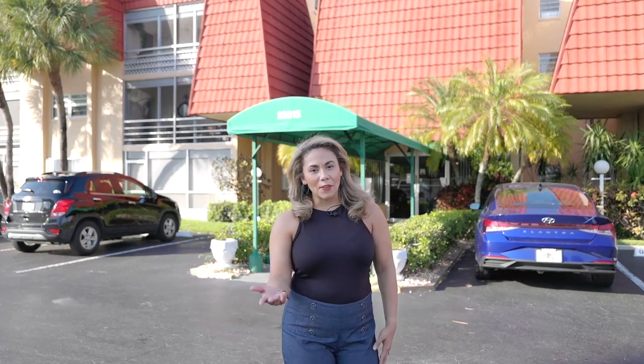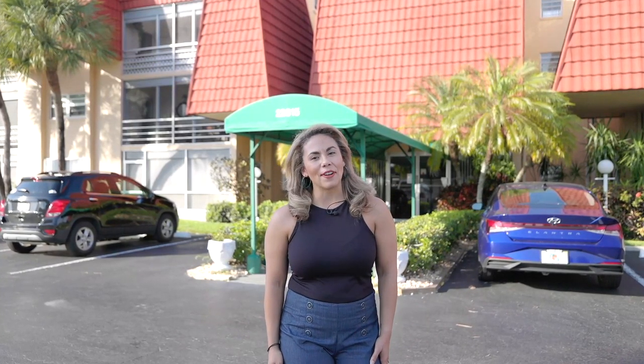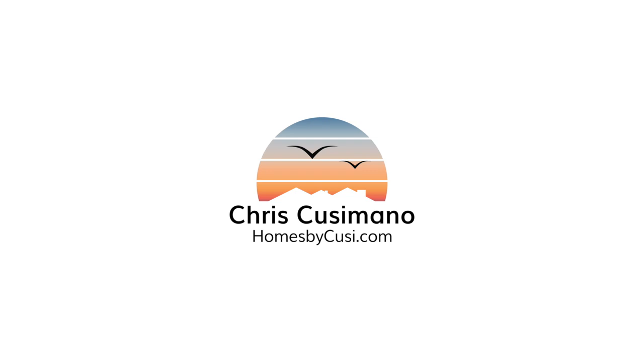Thank you for taking this tour with me. If you are ready to take a look, give me a call — I'm friendly. You're welcome!